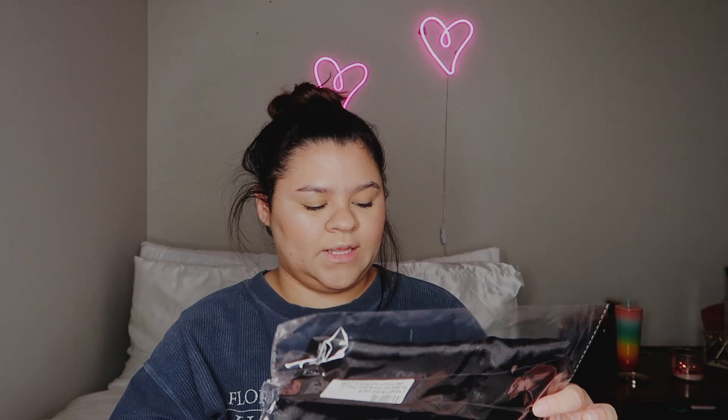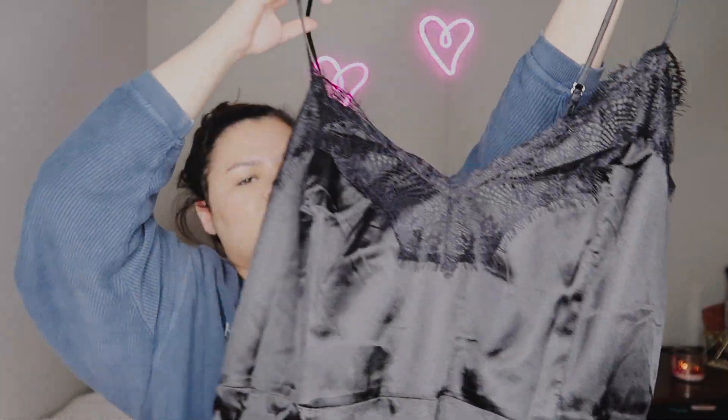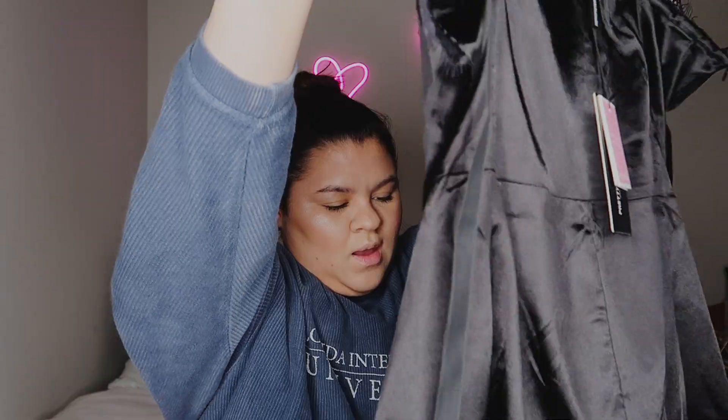The next item I got is also a black dress, because I love black — it just looks so classy and timeless. Most of my dresses are actually black because I feel like they make the body look so good. This is a black bodycon lace dress with some lace detailing in the front — it's kind of like a slip dress. I feel like it might be a little bit too short. This is also a US 18, UK 22.